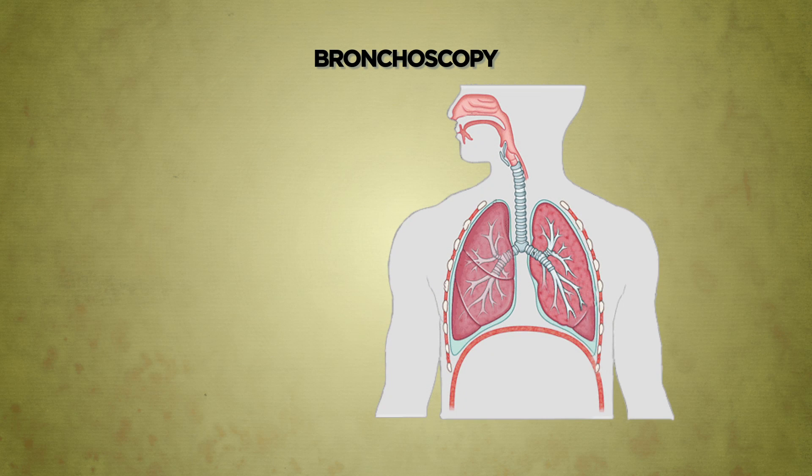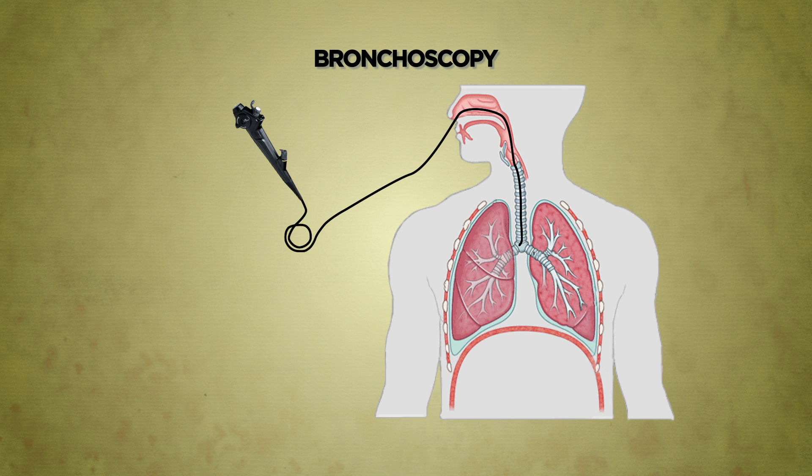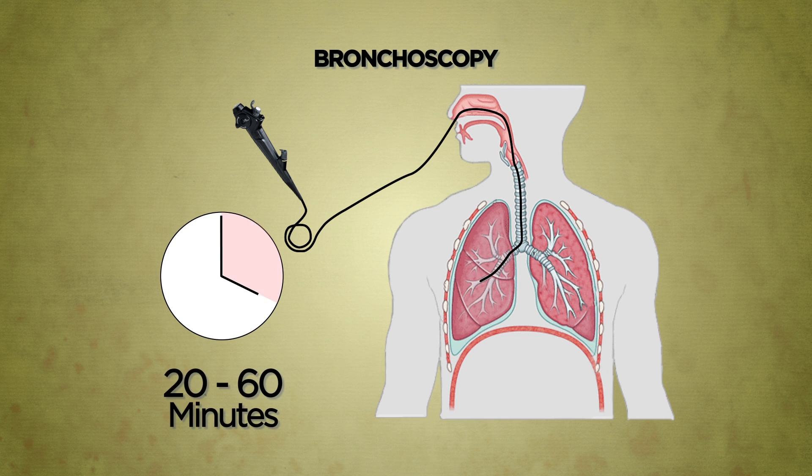During bronchoscopy, a thin flexible scope with a mini camera at its tip is introduced gently through the nose or the mouth, through the windpipe and into the smaller passages of the lungs. This procedure is generally painless and takes about 20 to 60 minutes to complete.